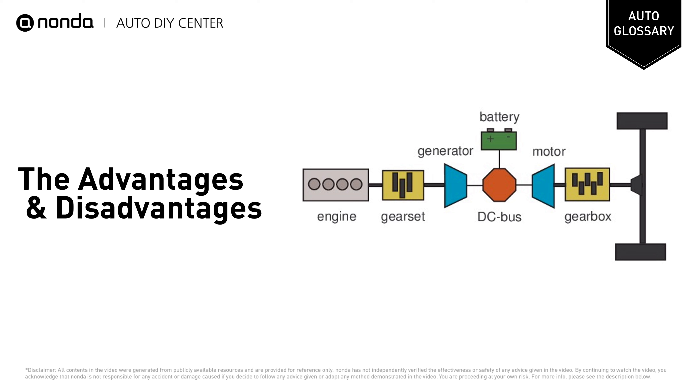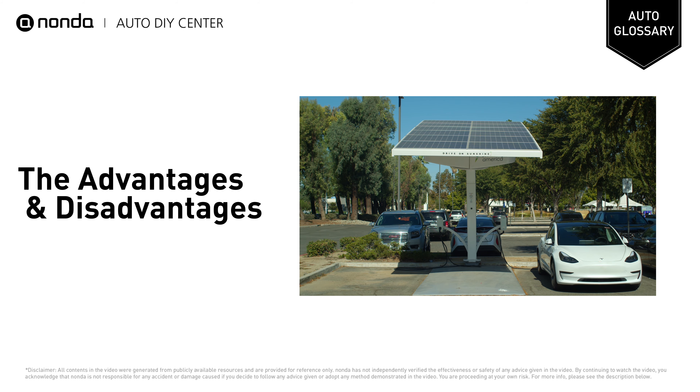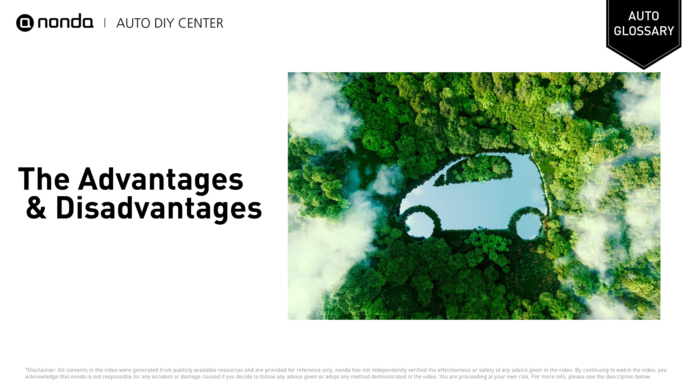The series hybrid is a simple system with no complexity and connection. A multi-speed transmission system, clutch, or converters are not required since the electric motor drives the reduction gear for movement. It works like a pure electric vehicle that runs on a battery source. It also helps to reduce harmful gas emissions and promotes an eco-friendly environment.